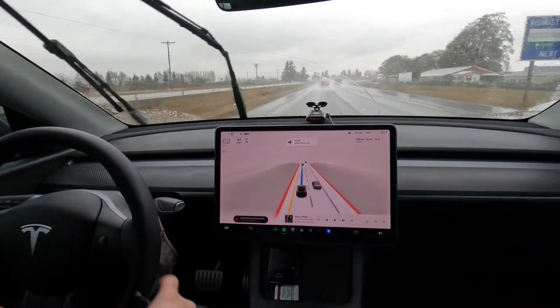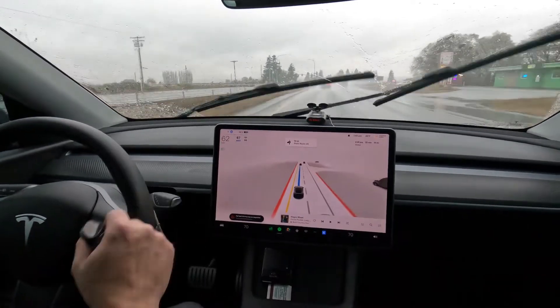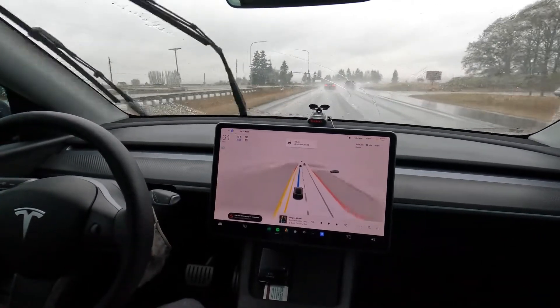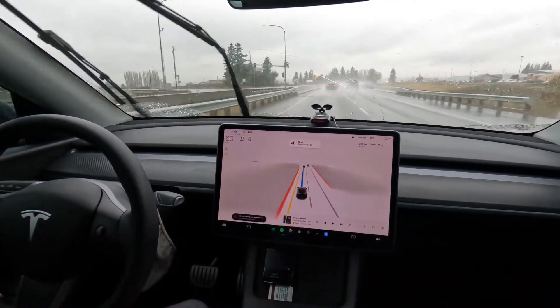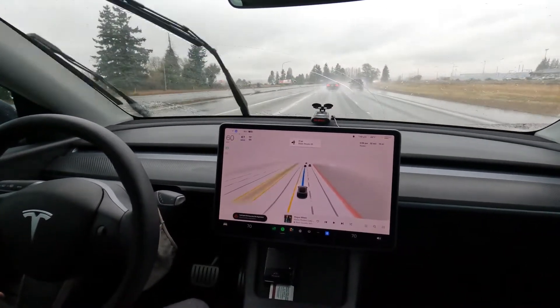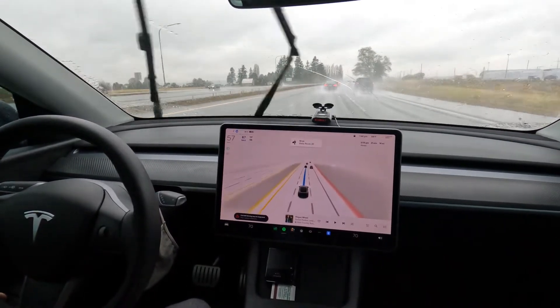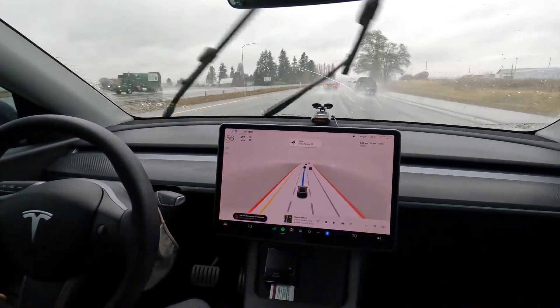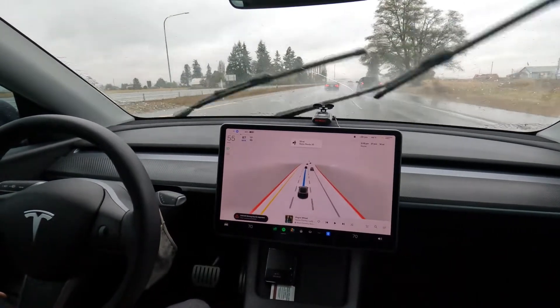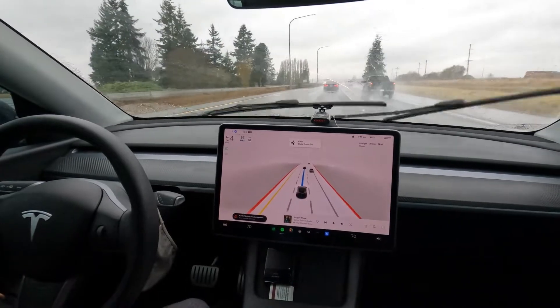Wow, it is raining hard. The automatic wipers are working really well. The auto brights I have turned off, but I can turn them back on — they haven't been annoying, and they seem to have been working pretty well. I had them on this morning and they weren't flashing people in the eyes, which was good. As people know, the auto brights and auto wipers can have issues, but they seem to be improving.